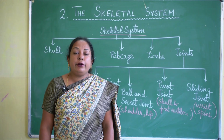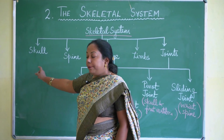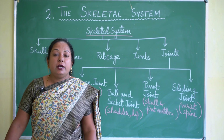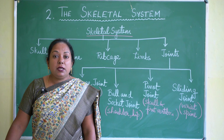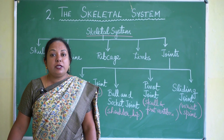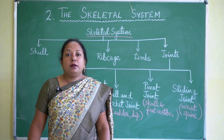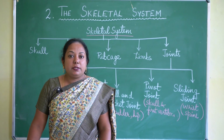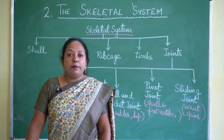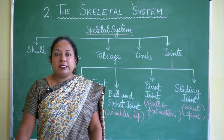Bones support our body and give protection to important internal organs. The skull protects our brain; the spine protects our spinal cord; the rib cage protects the lungs and heart. Inside the bone, bone marrow is present — it is the soft spongy part inside the hard bones, and it has a network of blood capillaries.